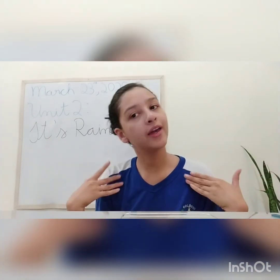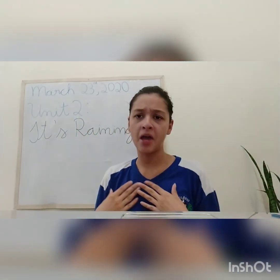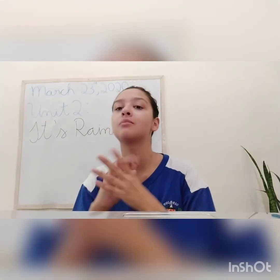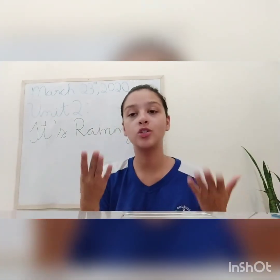How are you today? I hope that all of you are happy, as I am happy, okay? I'm happy. I'm with my family, I'm always washing and cleaning my hands and myself, taking care of myself, okay? I hope that you are as well.